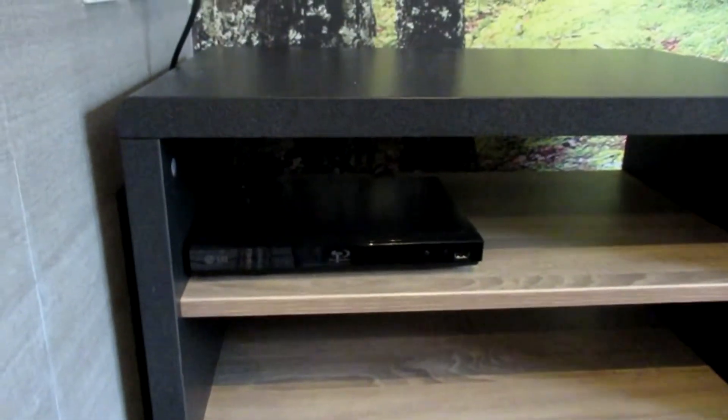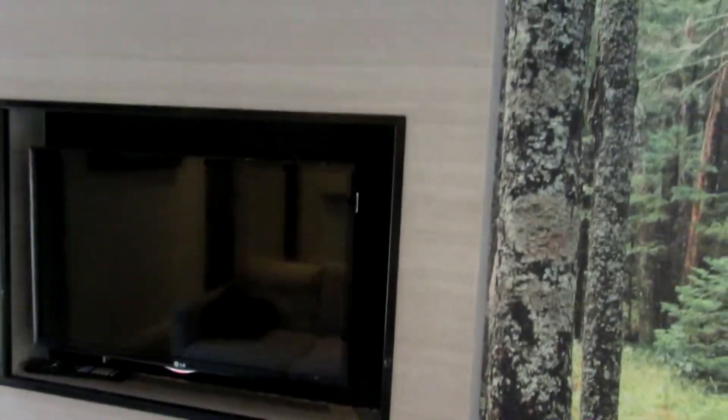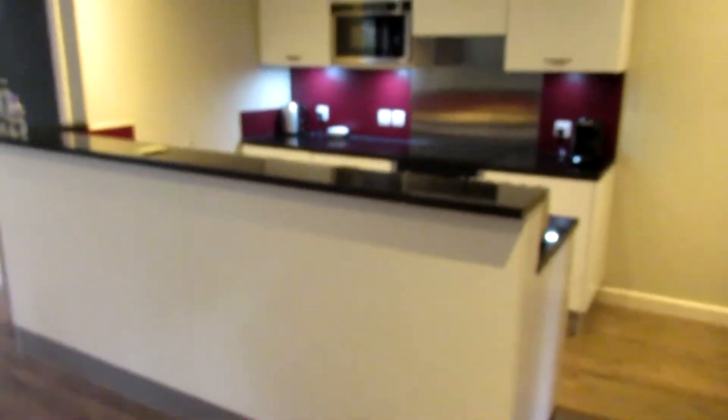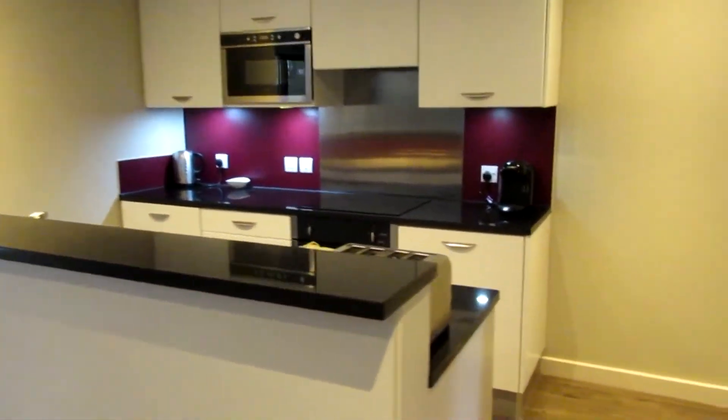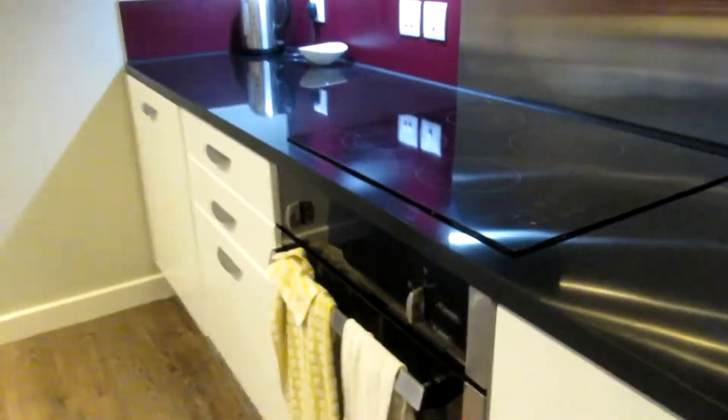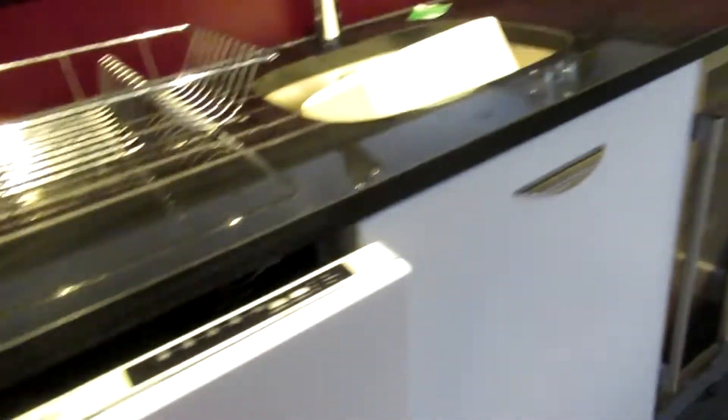With the TV you've also got a Blu-ray/DVD player. Moving to the kitchen area — nice black worktops, basic really. There's a full-size toaster, coffee machine, nice ceramic hob, and a large dishwasher. There's also a wine cooler or drinks cooler, which is handy.